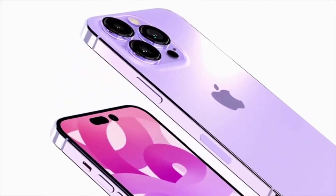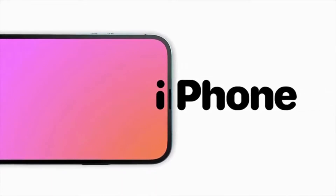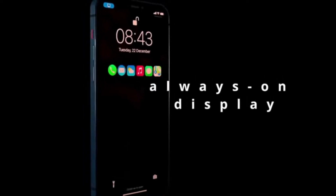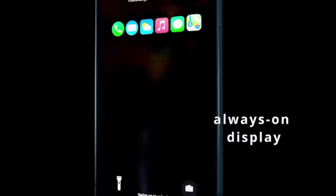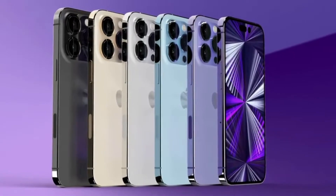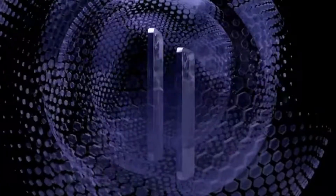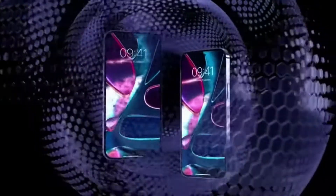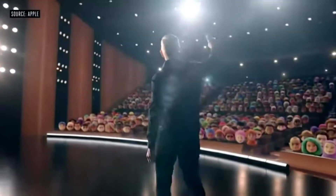Finally, it looks like always on display is coming to the iPhone 14 Pro models this year. Always on display will show notifications on our iPhone 14 Pro screens without actually turning on the main display. I want to go over how this is going to work and also give you the latest on the iPhone 14 Pro Max release date and surprise with specs as well.